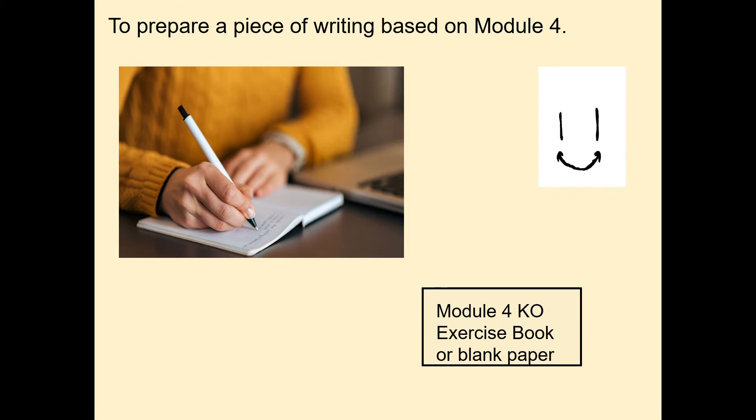Bonjour tout le monde! Ça va? Ça va bien? Ça va mal? Ça va comme ci comme ça?